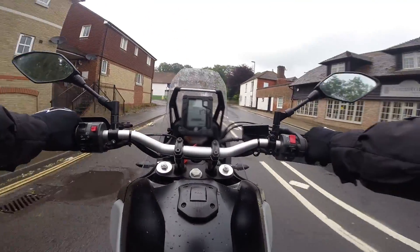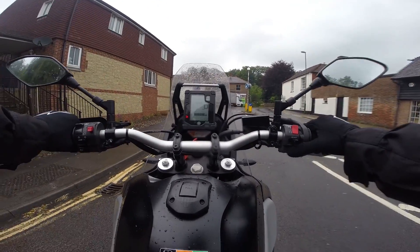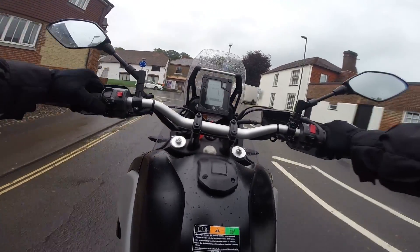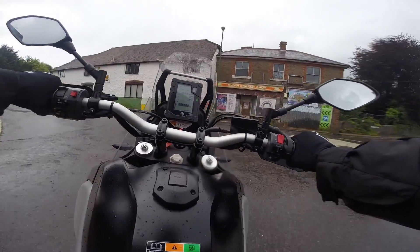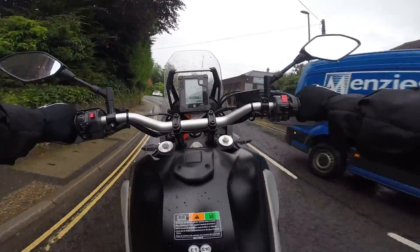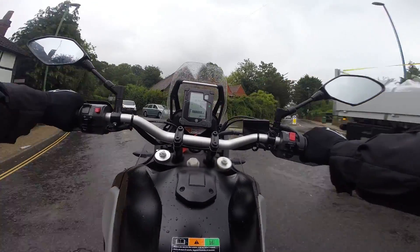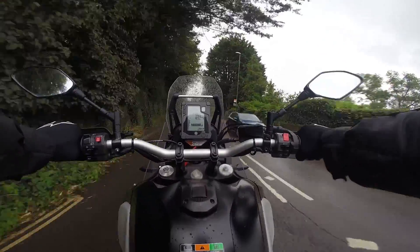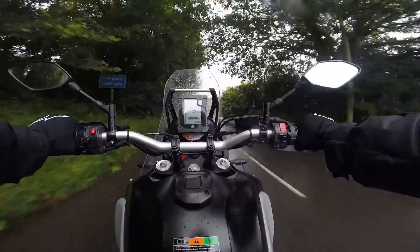No one's behind me — I'm going to slam on the brakes. A little bit of dive there. Oh, fourth gear — yeah, that'll do it. Funny, I did not engage the ABS. There was a lot of fork dive on that, so hopefully that illustrates the suspension travel.